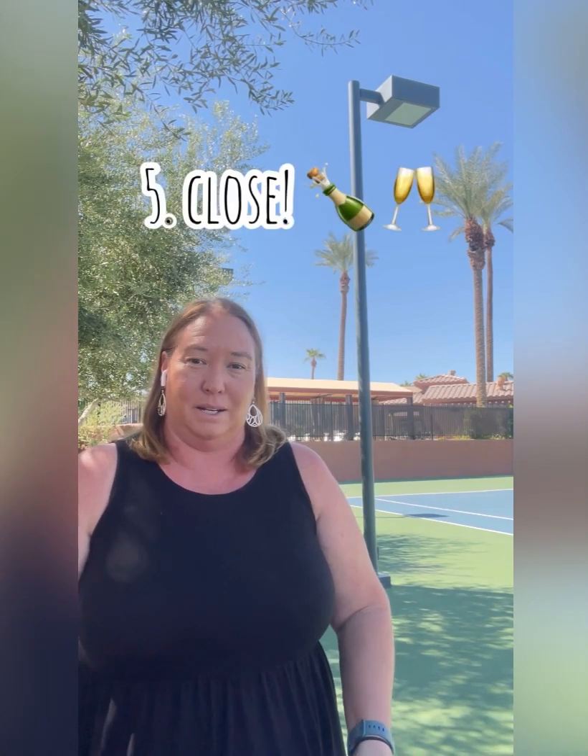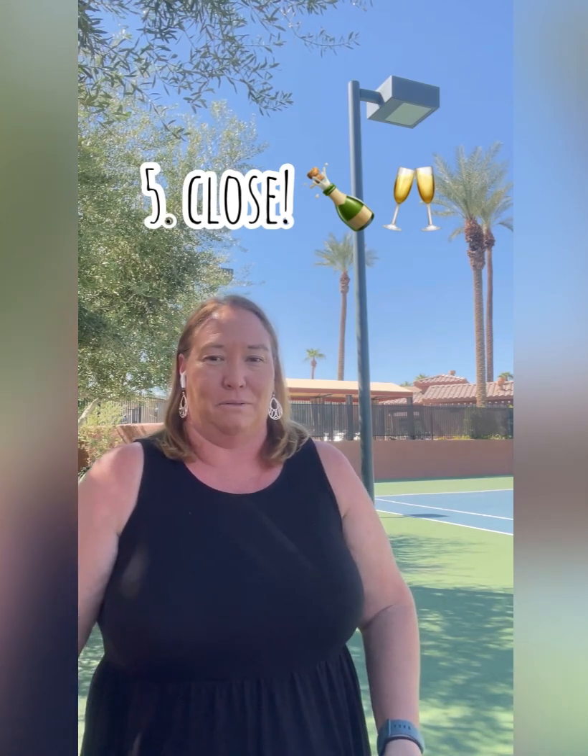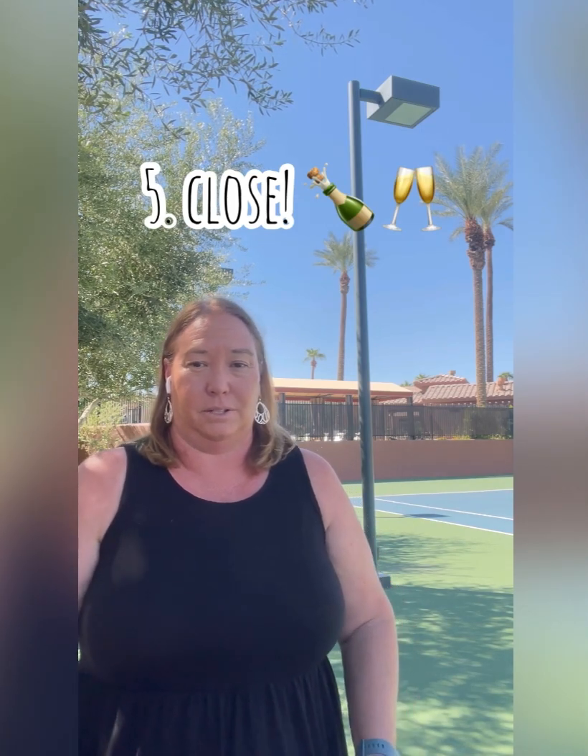Number five: close. Get to closing. Don't buy anything until after closing. If you have a loan, they will pull your credit right before close, and if your debt-to-income ratio has changed, that could cause a problem. So don't buy anything until closing. Get ready to close, own the new property, and move. Most of all, enjoy it.